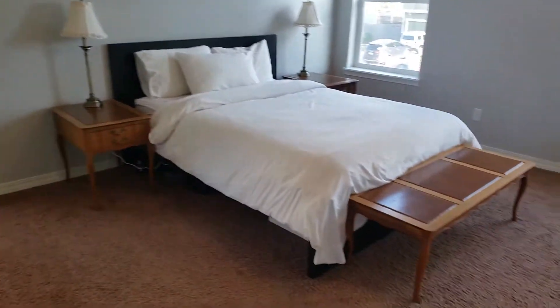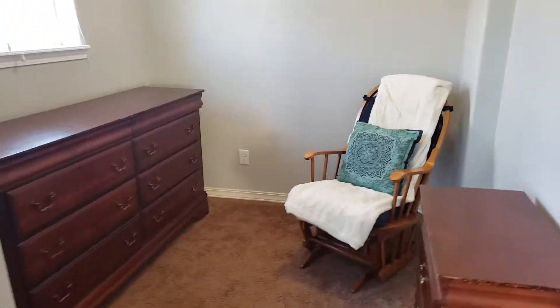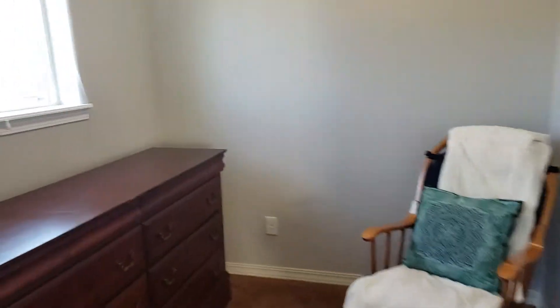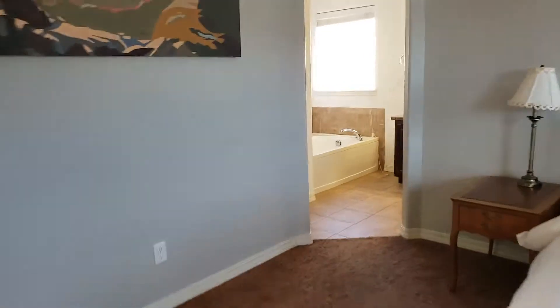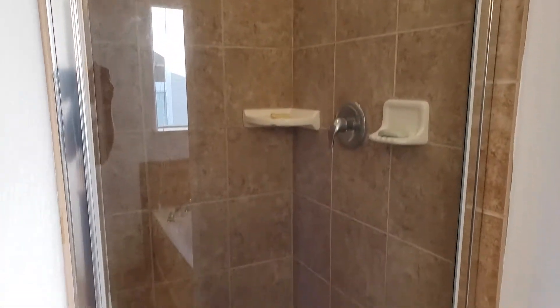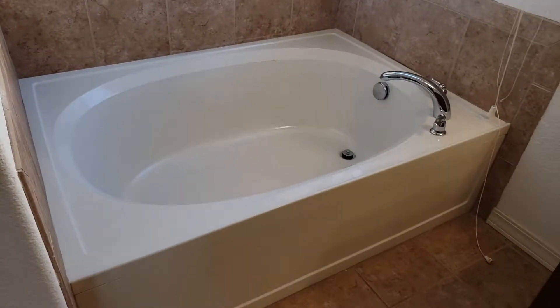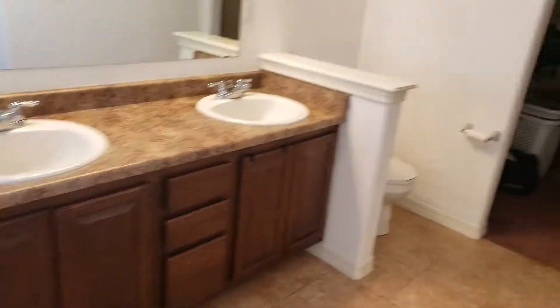This home is probably 10 years old, if that — probably younger than that. Here's the master. Got a little sitting area. It's a really big master. You've got a shower, tub, double sink, toilet.